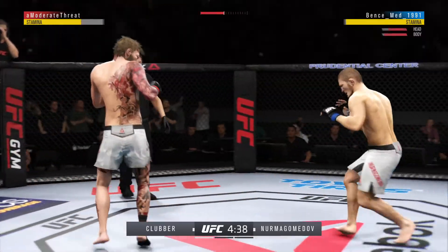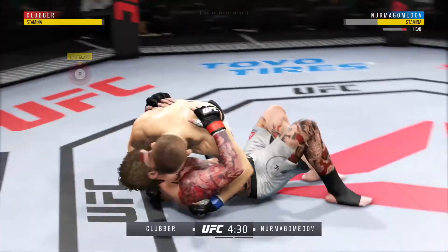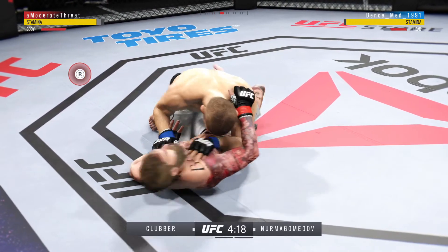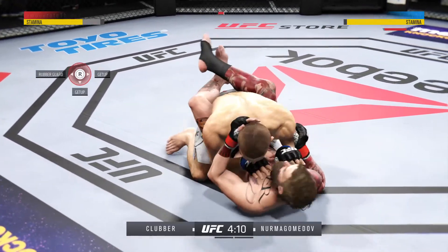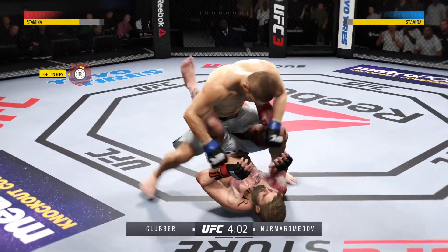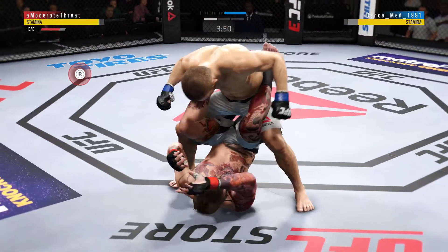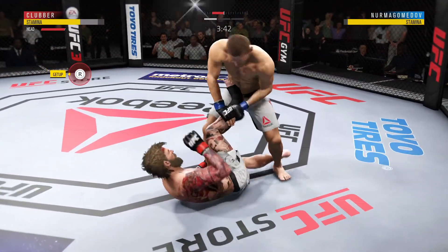Oh! He's doing a great job of moving and transitioning here. Excellent movement on the ground, constantly moving, constantly staying busy. Now he's stacking them. And he landed the right hand there, busy as he looks to improve position here.